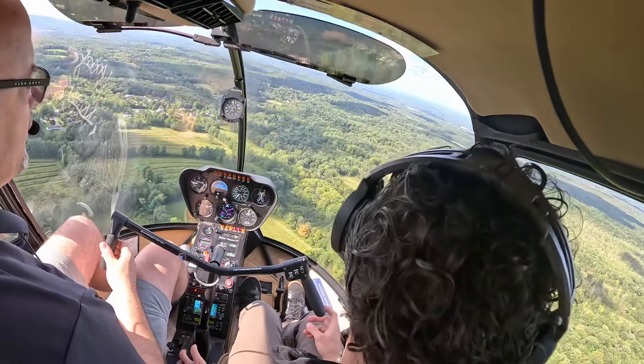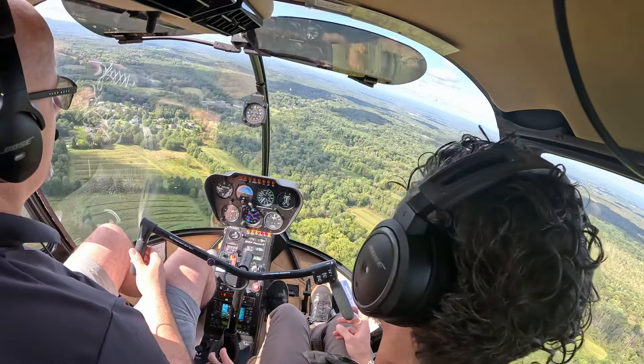Keep scanning for any traffic out there. We can turn the camera off.